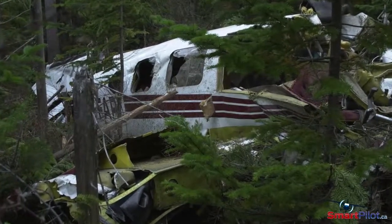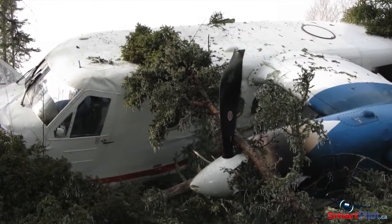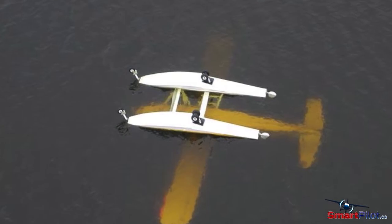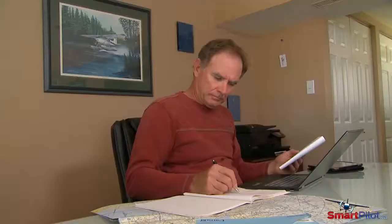Fuel management errors kill approximately 40 pilots a year in North America. A review of accident reports reveals that most of these could have been avoided with proper fuel management. Fuel management begins before you get to the aircraft, by planning your flight with sufficient fuel and reserves. That management should be based on time expected in the air.